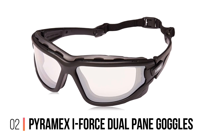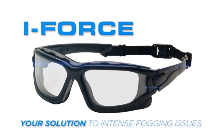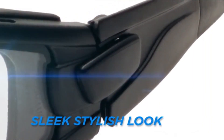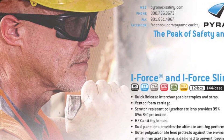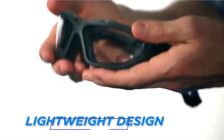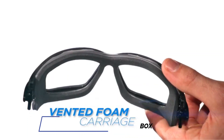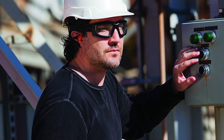Number 2: Pyramex I-Force Dual Pane Goggles. Goggles that fog up on you can get annoying really fast, so Pyramex put anti-fog technology at the forefront of its I-Force Goggles design. The goggles have both an inner and outer lens, creating an air barrier between the two to equalize the temperature and reduce fogging. Both layers have unique coatings to ensure anti-fog protection, with a layer of vented foam in between to allow for airflow. The outer polycarbonate lens protects against the environment, while the inner acetate lens is designed to prevent fogging.